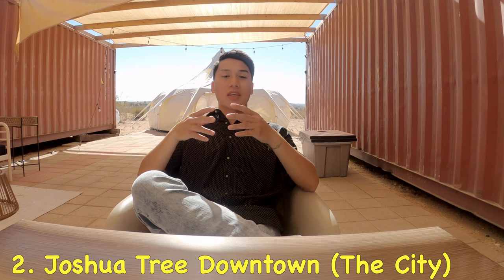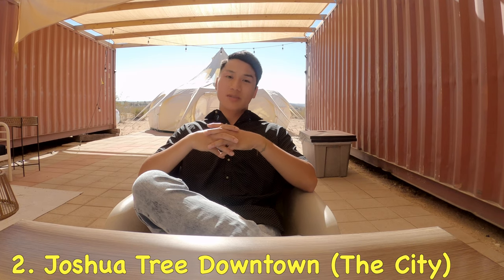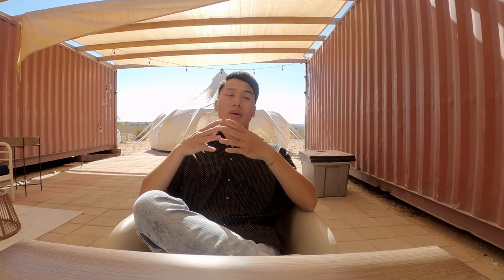Number two: checking out Joshua Tree downtown. Coming down to Joshua Tree, the city, I had no expectation and no idea what I was getting into. To my surprise, there's a lot of chain restaurants and fast food like Panda Express, Starbucks, McDonald's, Burger King, and all these other chains, including Rite Aid and everything else you need for pharmacy.